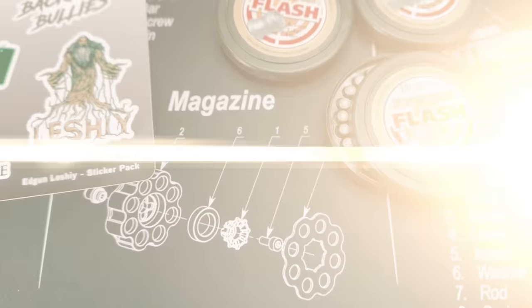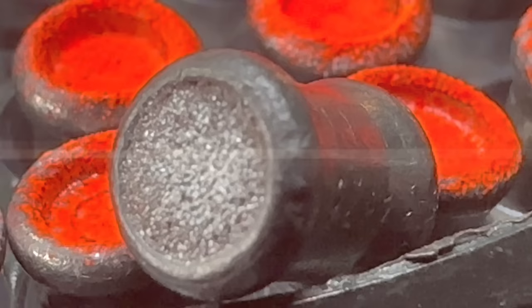To be honest, I kind of forgot about them. But just a few days later, I got a package. And inside: pellets that go boom.